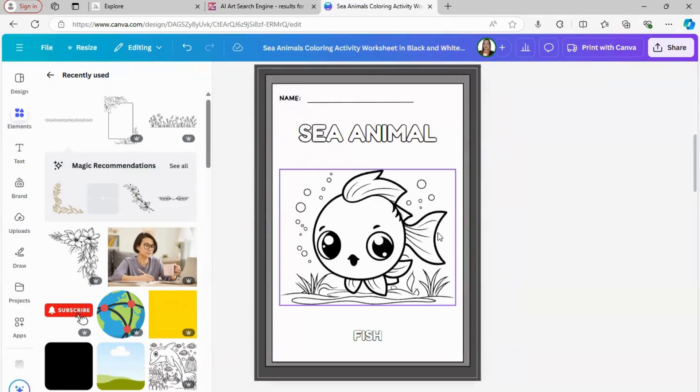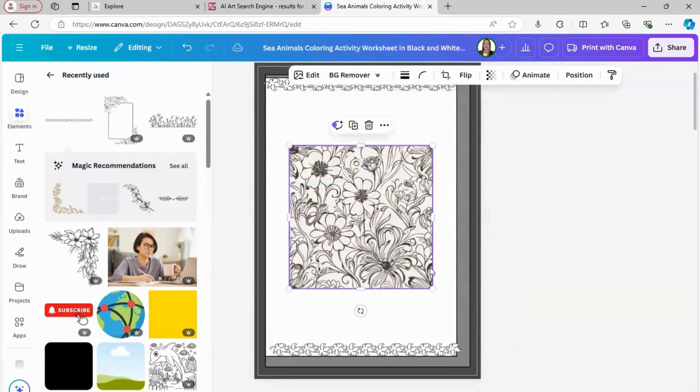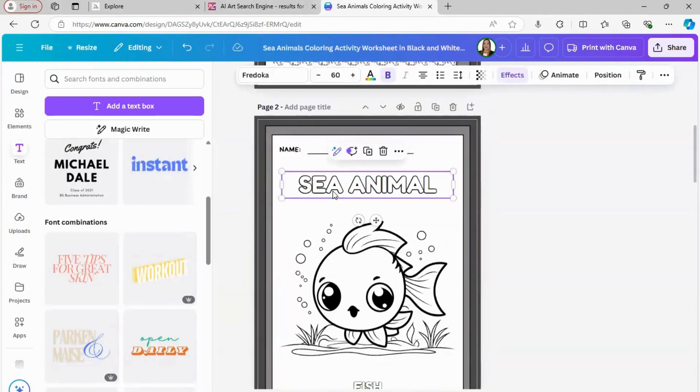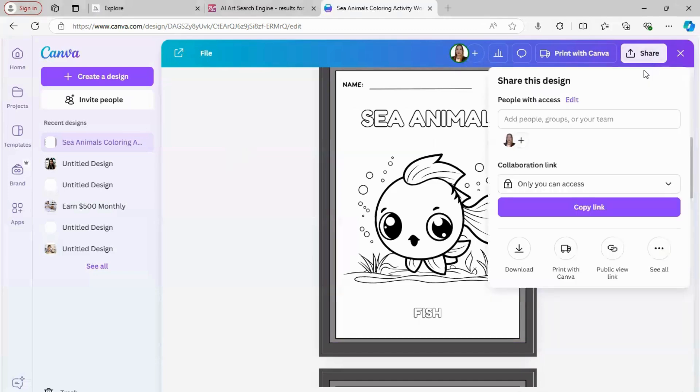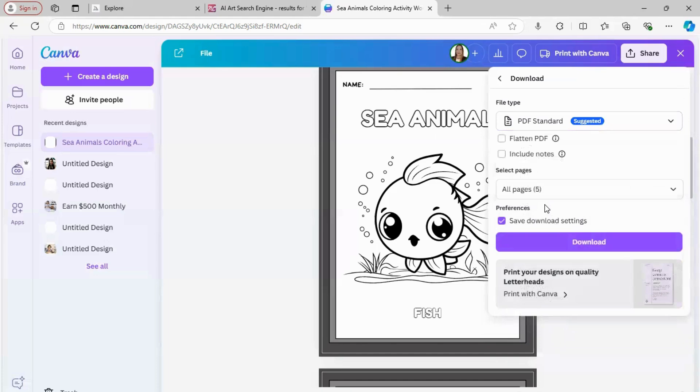I also have a sea animal design — like a shark — and I'll show you how to work with it in Canva. You can also easily create text-based coloring pages using Canva fonts. For example, I added a motivational quote like 'Sea Animal' and surrounded it with cool shapes or patterns — simple yet super effective. Once you're happy with your design, export it as a high-quality PDF file: click Share, then Download, and make sure it's set to PDF Standard. It's ready to be sold.